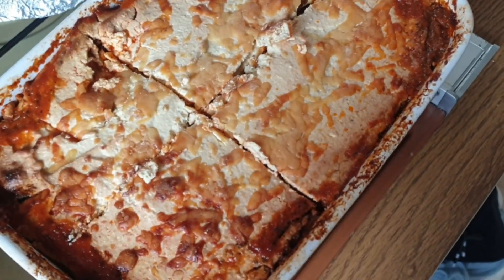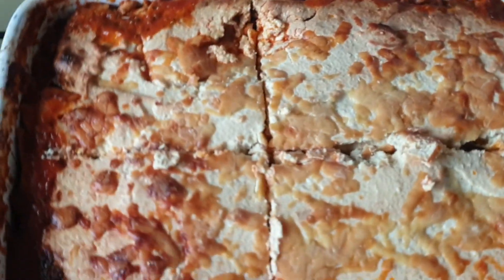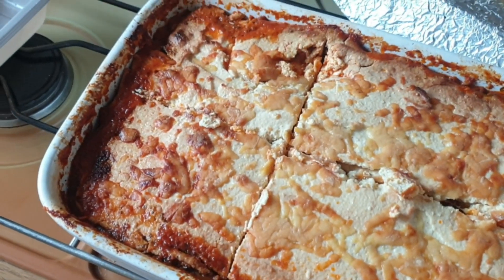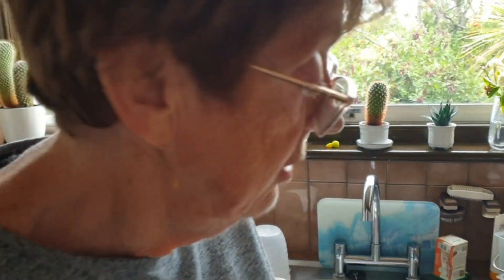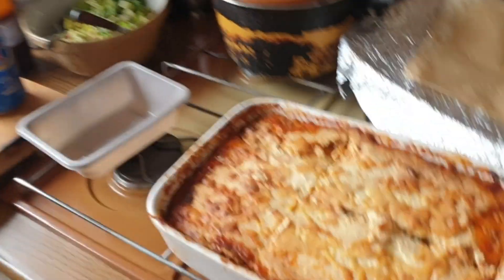Check that out — absolutely awesome! It's got courgette in there, it's got loads of mozzarella cheese, and what else? Pork, beef, onion, garlic, celery, carrot, pepper, mushrooms, and courgettes. Homegrown courgettes from the garden, guys — homegrown courgettes!